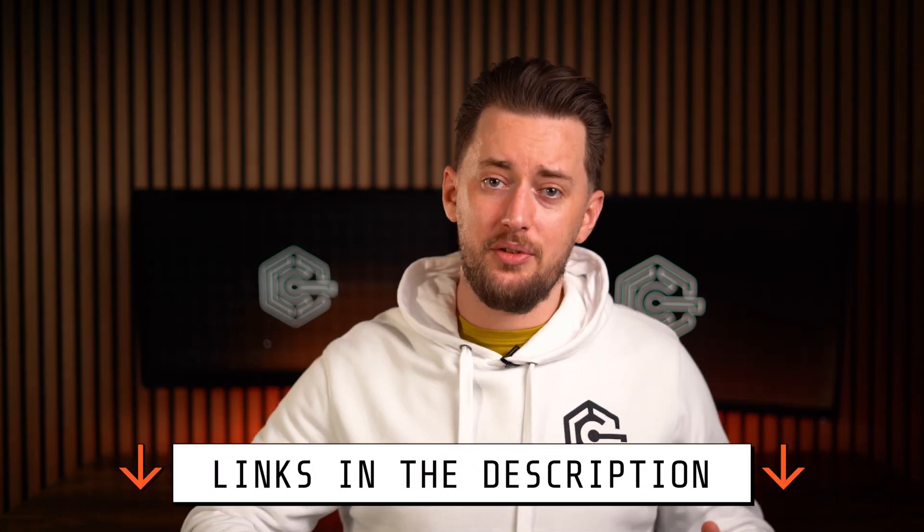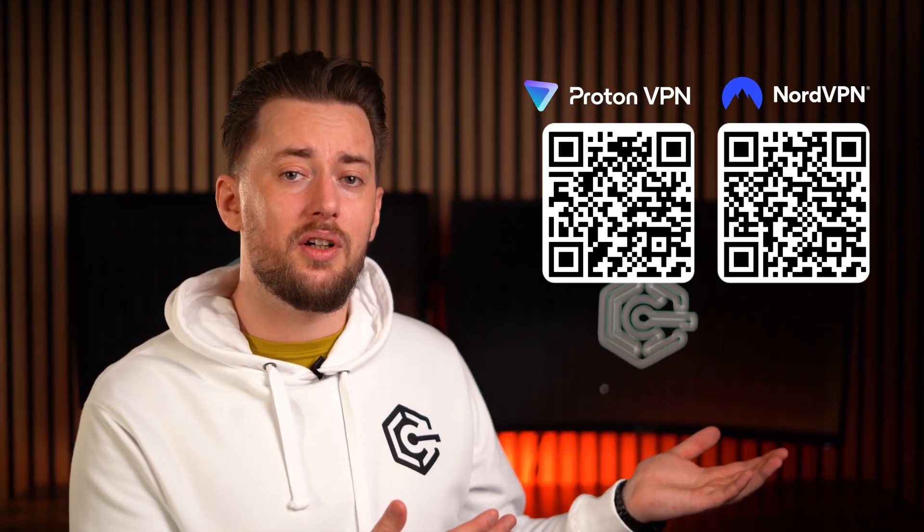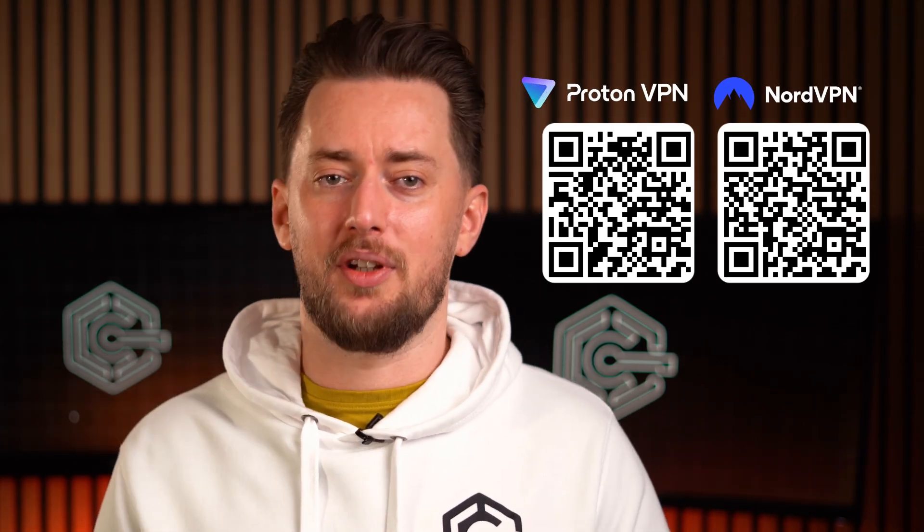Overall, both VPNs will keep your data safe. If that's the only question you had, just pick your favorite. But if you want a significant discount for either of these VPNs, check the video description or scan the QR codes to claim exclusive coupon codes.